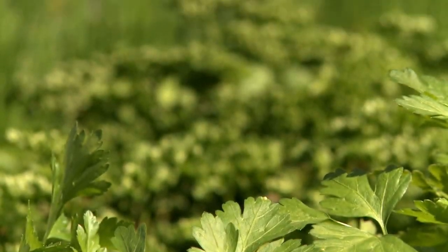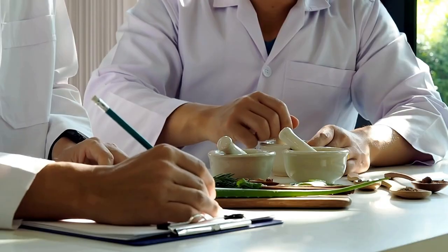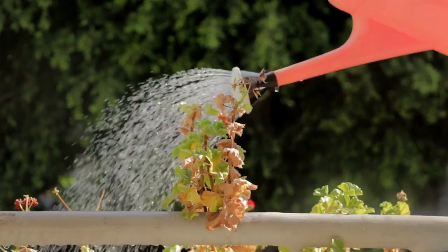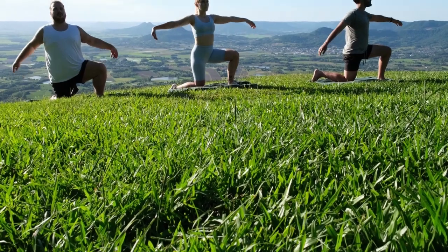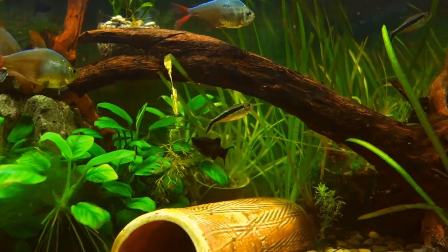We know full well that plants were not only used for food production, but also as a good source of oxygen, a form of medical supply, home aesthetics, and even a source of peace of mind in the surrounding environment. All of which may be applied to your fish tank too!